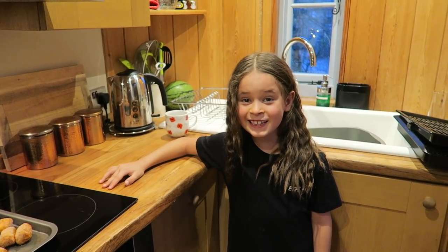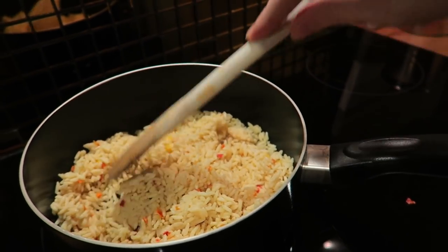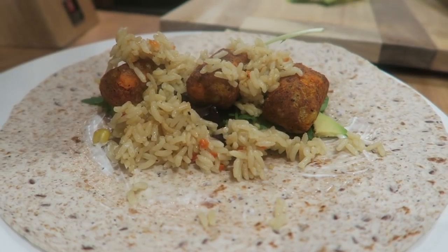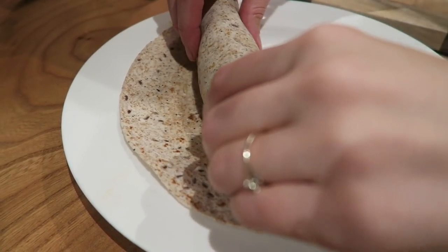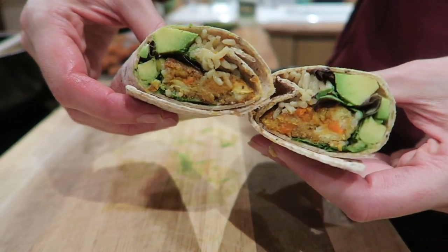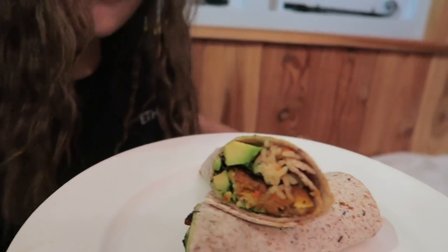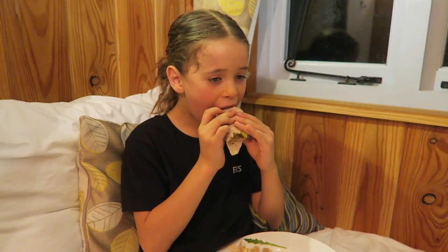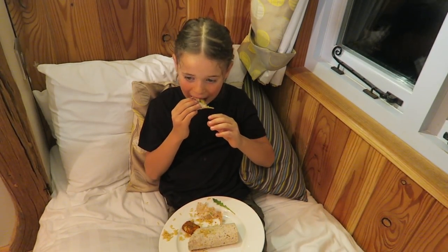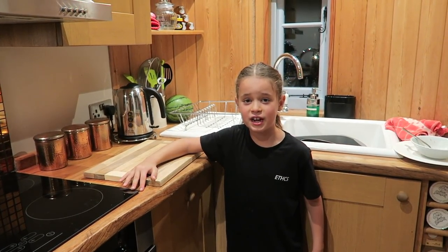Now I'm going to have dinner. I'm still hungry so now I'm going to have a jam sandwich.